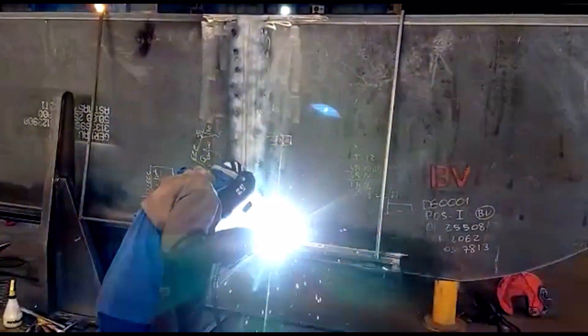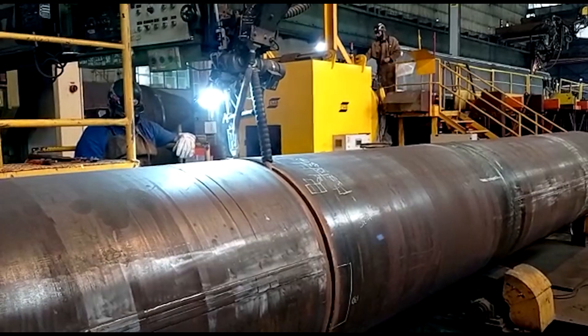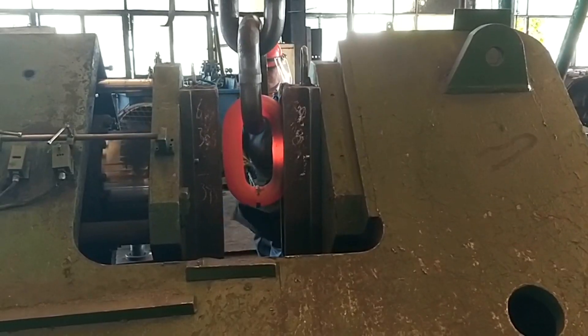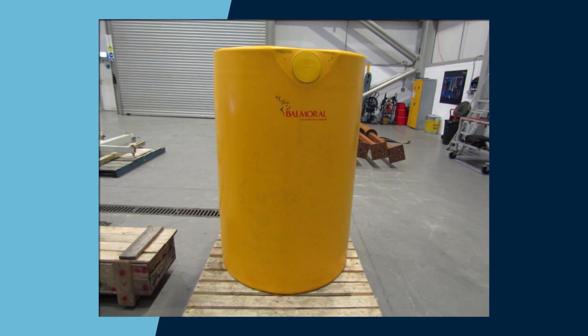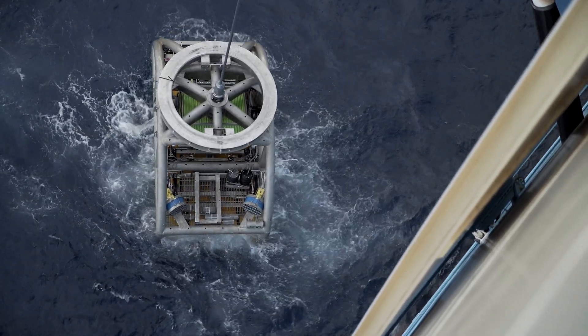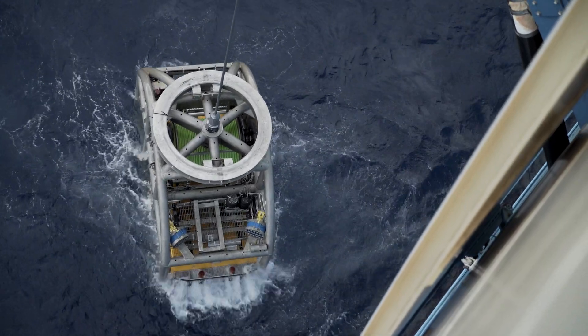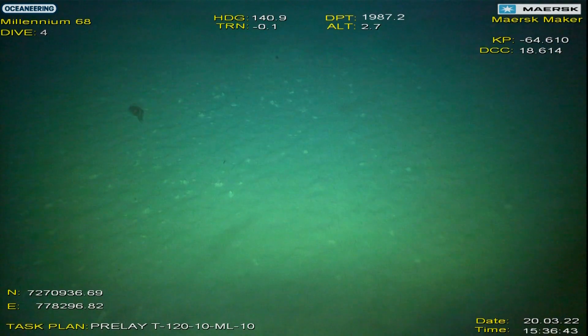As part of the scope, Maersk Supply Service oversaw the fabrication of the torpedo piles in Brazil. The chains, shackles, and accessories were made in China, and the buoyancy modules in the UK. The site was first inspected by a remote-operated vehicle before each torpedo pile and its bottom chain was installed into the seabed.